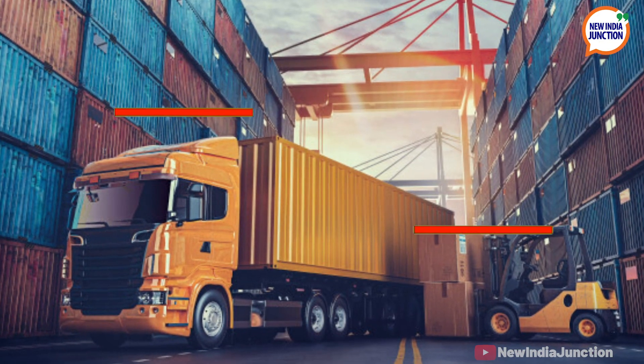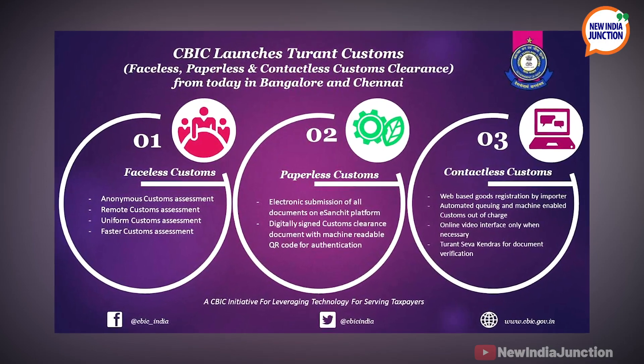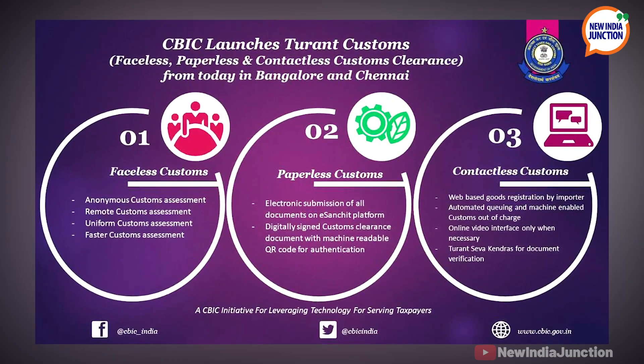This falls under the CBIC's flagship program, Turand Customs, and the new IT functionalities promote contactless customs and cost over 80 crore rupees to be built and implemented.